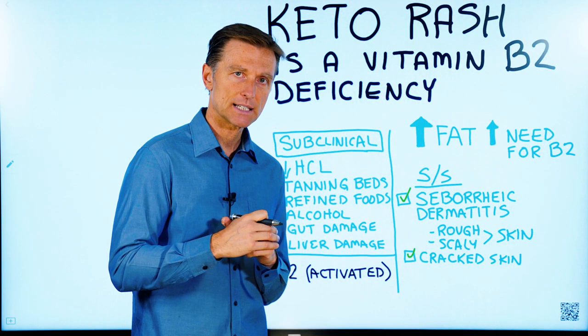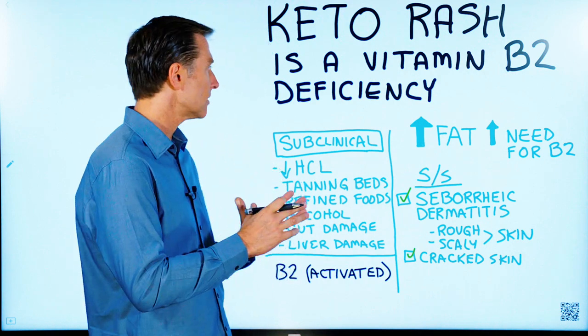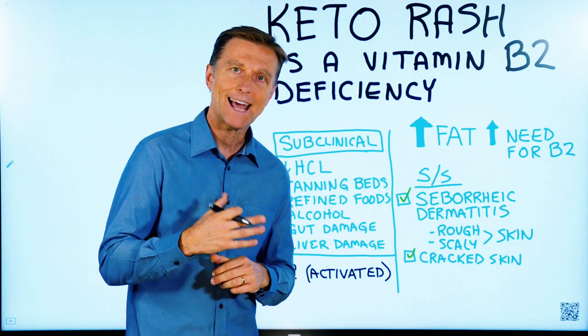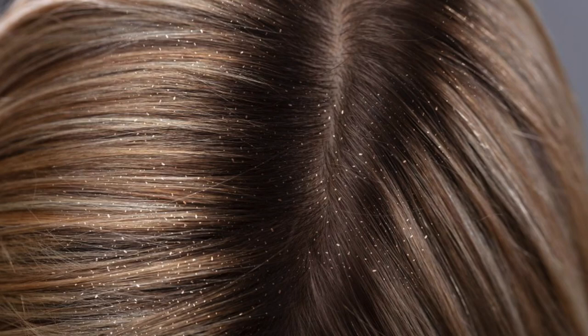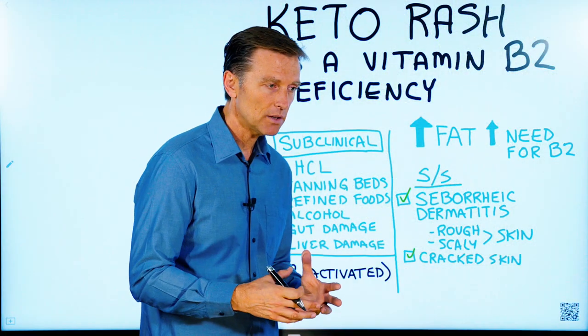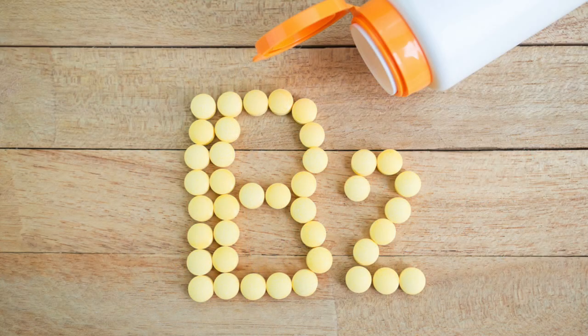So if you're going into the ketogenic diet with a vitamin B2 deficiency, or even a subclinical vitamin B2 deficiency, everything is magnified. One of the big symptoms of not having enough B2 is skin issues — dandruff, seborrheic dermatitis, where the skin is rough and scaly. You can have cracked skin on your heels, around your mouth, around your nose.